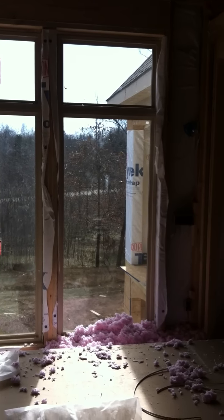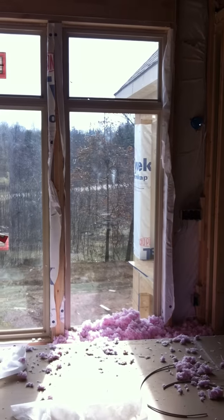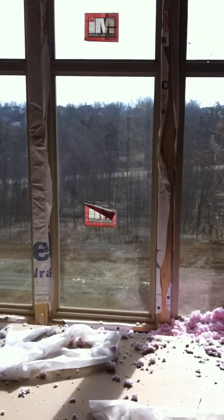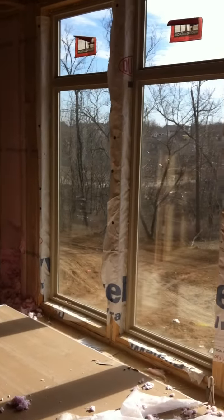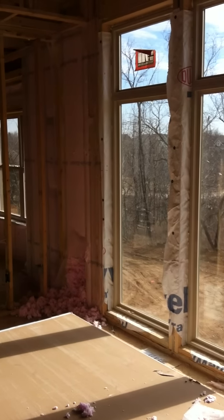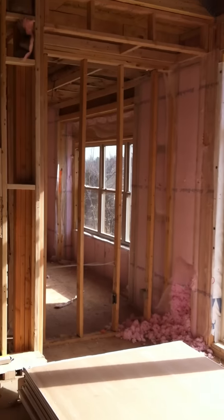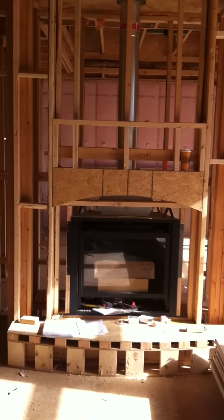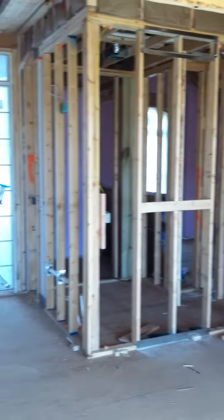We decided to add a deck onto the back here along with the screened-in deck that will be covered. We're going to have a deck that goes all the way back to the end of the screened-in deck area, all the way over to the end of that window. They're going to start building that in the next couple of weeks. There's the fireplace in the great room, the built-in area, and the hallways.